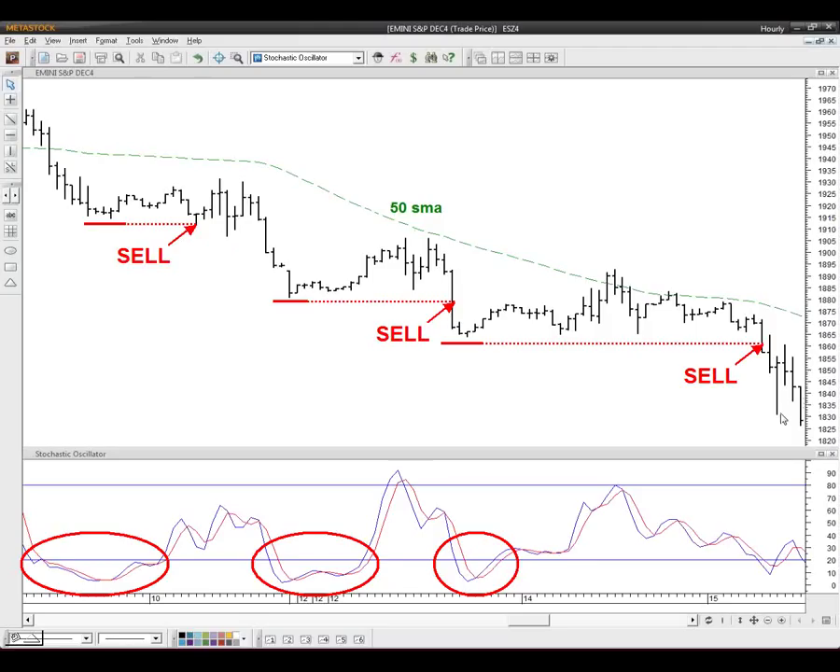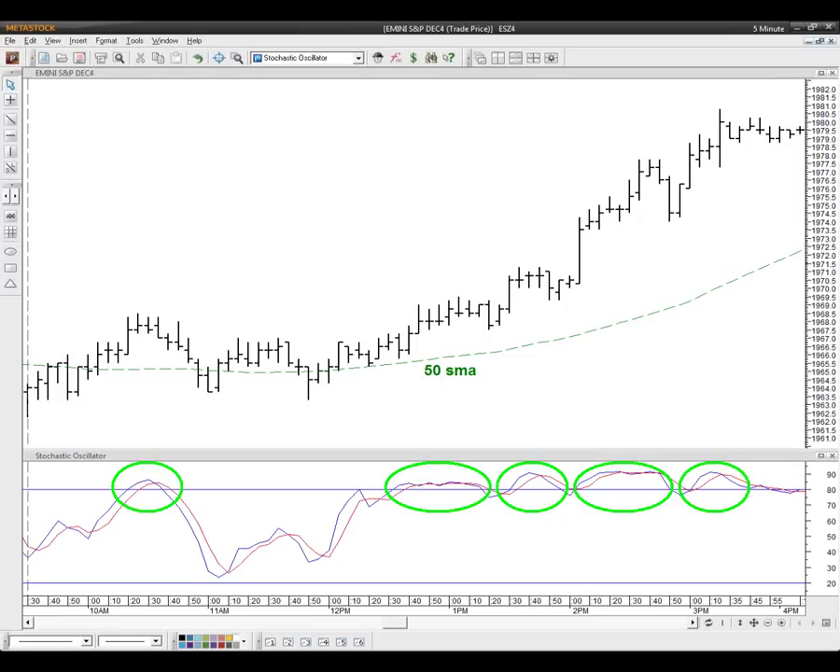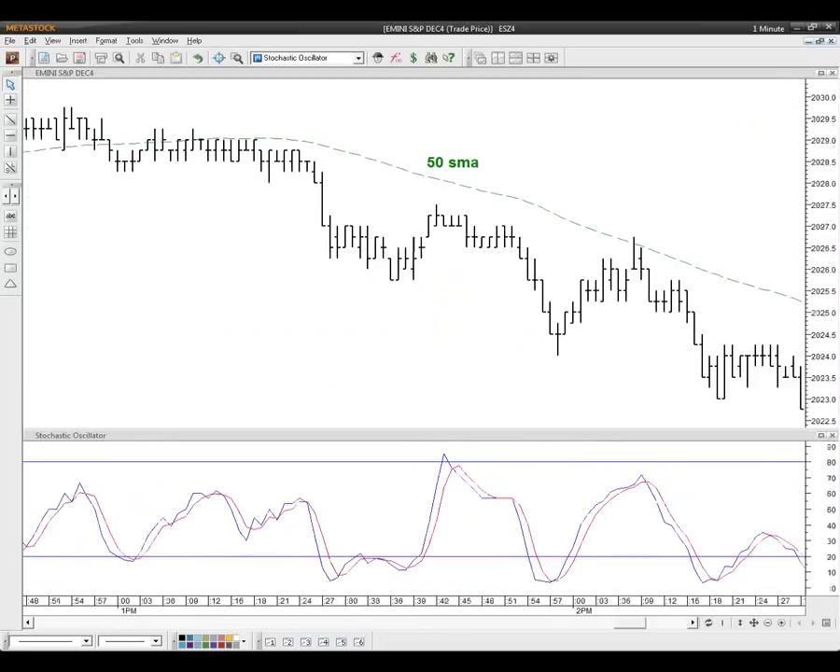Here's a five-minute chart from a couple weeks ago. We're above the 50-period moving average, so we're looking for so-called overbought areas, identify the tops, and simply buy when those tops are violated. You could have taken the first signal at about 1969 and made a good 15-20 points in roughly about an hour or so. And on a one-minute chart from just this past week — we're below the 50-period moving average, so we're only looking to go short. We identify the so-called oversold areas and sell once we trade one or two ticks below.